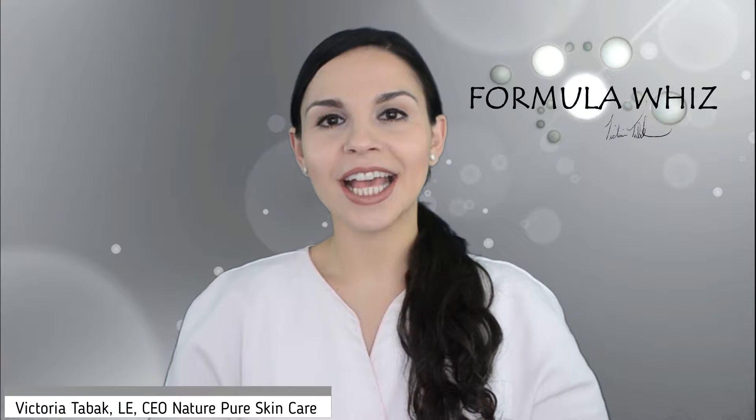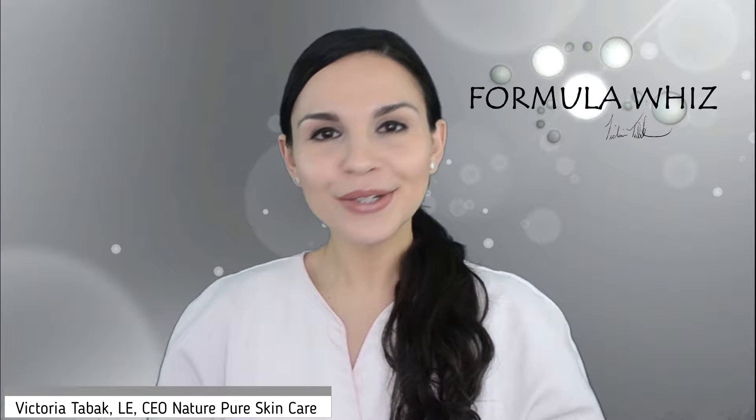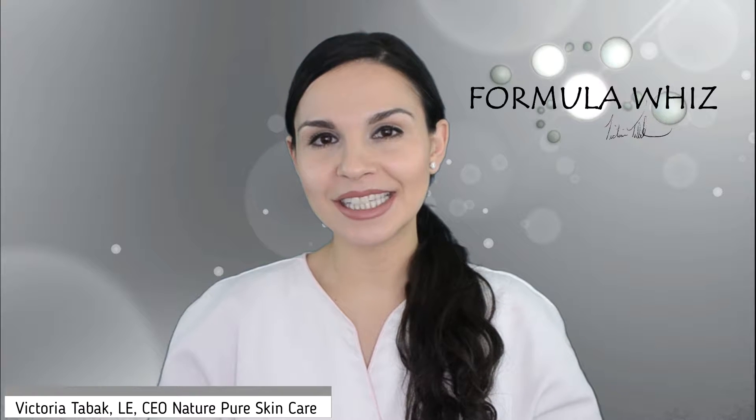Hi everyone, I'm Victoria Tabak, Licensed New York and New Jersey Aesthetician and CEO of Nature Peer Skincare. I'm so excited to be bringing you exclusive content through Dermascope each month in 2019 in my monthly video column, Formula Wiz.